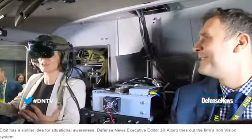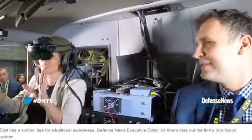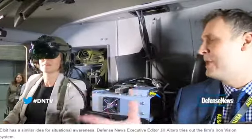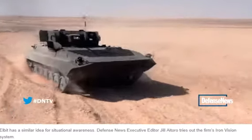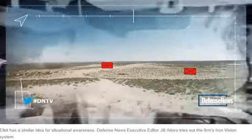We're sitting here at AUSA and I can see the various vendors surrounding the booth, despite being in a blacked-out vehicle. That's pretty amazing. So right now we're in a static environment, but if the vehicle is moving, you can still see the same picture as you would with the open hatches.